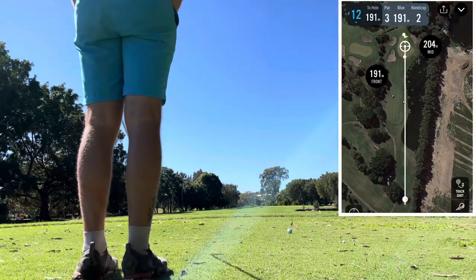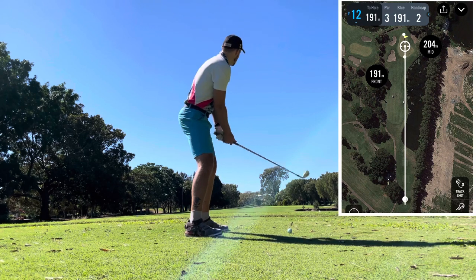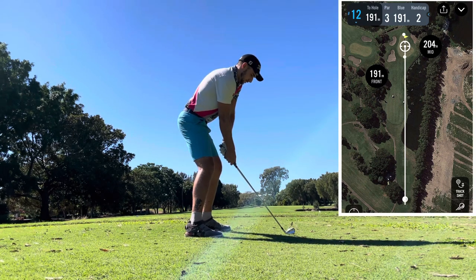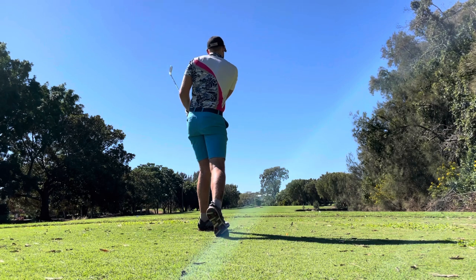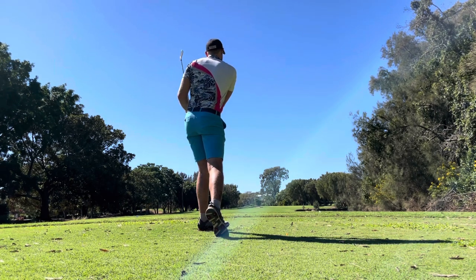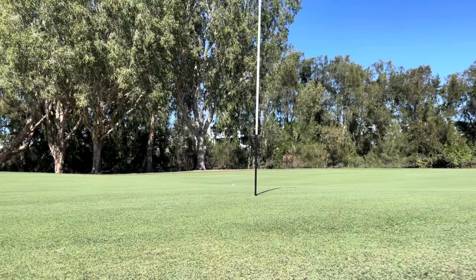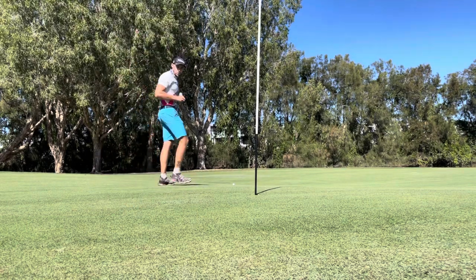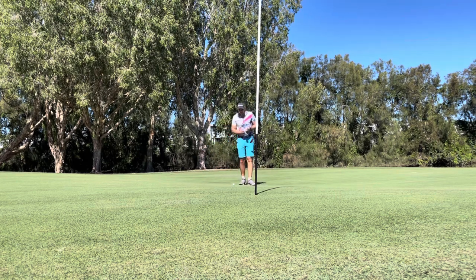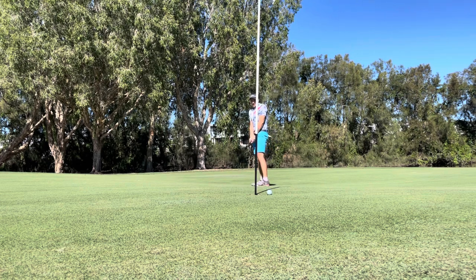Going two iron, aiming at that big gum tree at the back. Made the front middle of the green and I smashed it! I actually didn't realize how good this shot was — I thought it was much further down. I've got about 14 feet for birdie — a massive slider. Get in, get in — oh come on! Oh I thought that was in. Good effort, that was the tricky part.